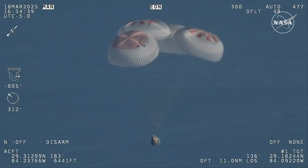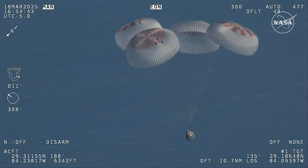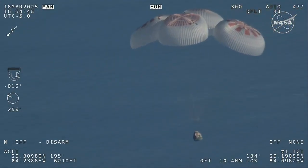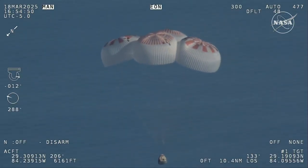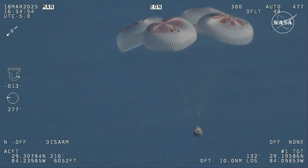We'll start to hear Commander Nick Hague calling out the altitude of the Dragon capsule from here on out. Landing in water is simpler and provides more margin against unlikely parachute issues.